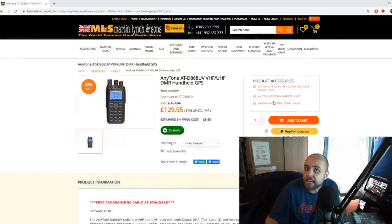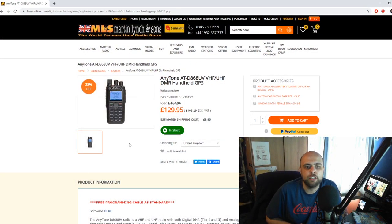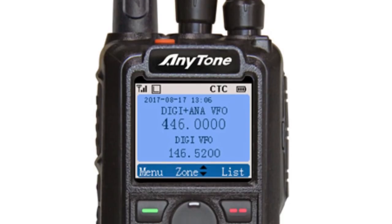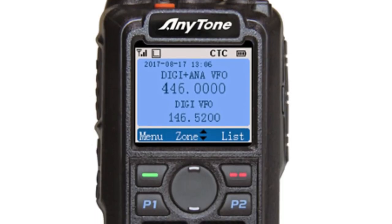Hi, I'm Jonathan from Martin Lynch and Sons. For this week's Something for the Weekend video, we're all picking a product to chat about, and I want to talk about the AnyTone AT-D868UV — the baby brother, if you want, to the 878. The nice thing about the 868 is its price tag: at 129.95 you get a really competent DMR and FM dual-band radio designed with amateurs in mind — it has a proper VFO mode.